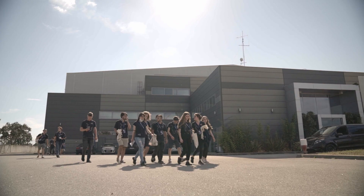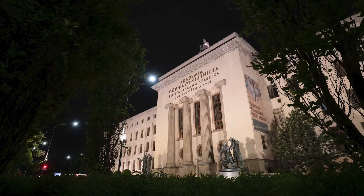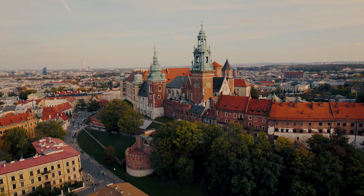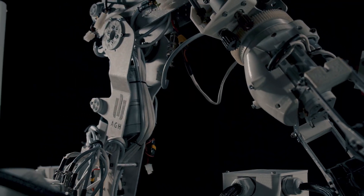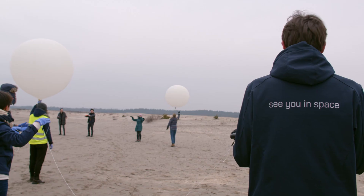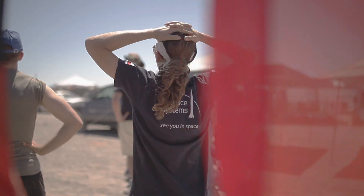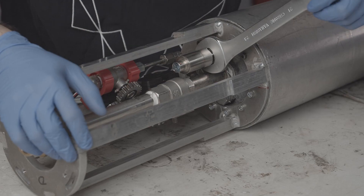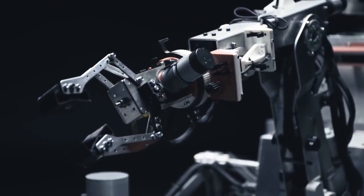AGH Space Systems is a student construction team operating since 2014 at AGH University of Science and Technology in Kraków, working on development of space industry technologies, building rockets, planetary rovers and stratospheric balloon gondolas. With the help of both the university and a variety of our sponsors, we continue with those endeavors and help spread knowledge about the space industry among others.